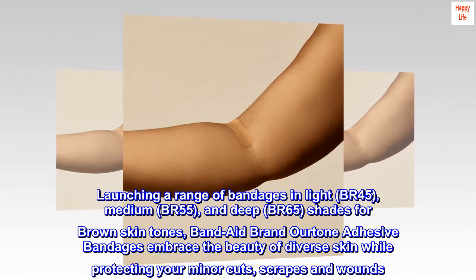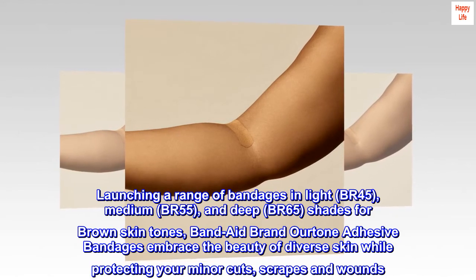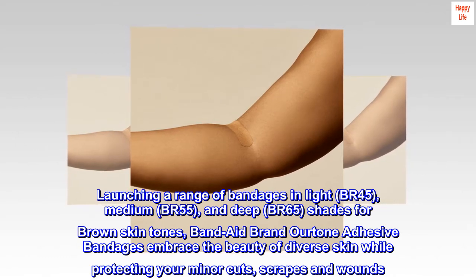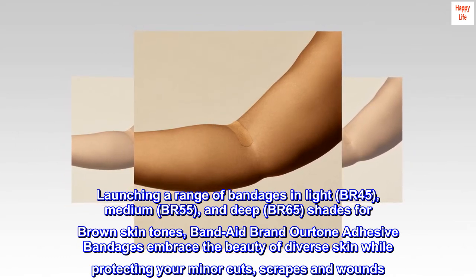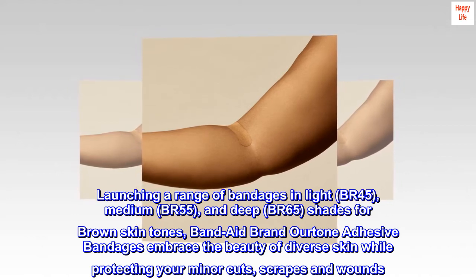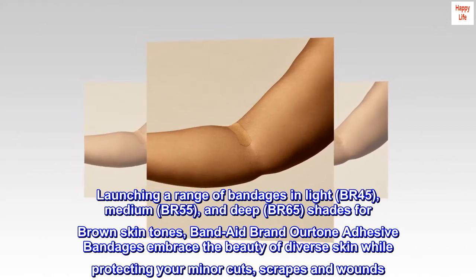Launching a range of bandages in light BR45, medium BR55, and deep BR65 shades for brown skin tones, Band-Aid brand OURtone adhesive bandages embrace the beauty of diverse skin while protecting your minor cuts, scrapes, and wounds.